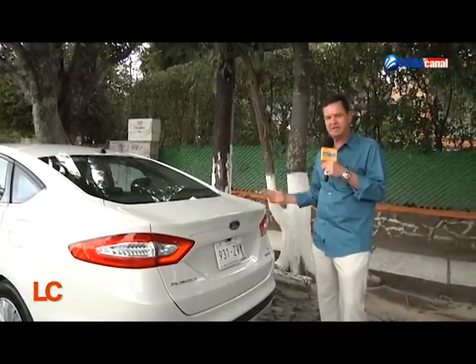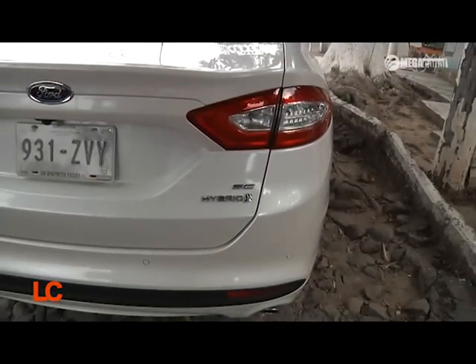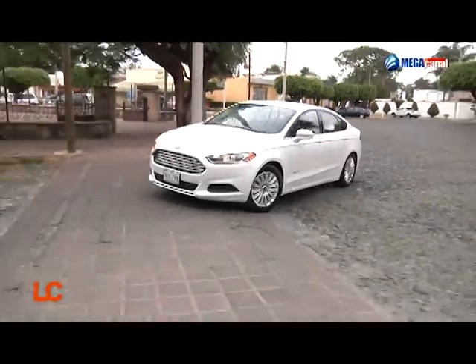La única diferencia que vemos respecto al Fusion normal es el logotipo híbrido que vemos aquí en la cajuela, que también podemos observar en la parte lateral del coche. Eso en lo particular me gusta. Me gusta el hecho de que sea un auto normal, sin tener que hacer una declaración de amor al planeta como en el caso del Prius. El Prius, como no existe uno que no sea híbrido y es estéticamente diferente a todo lo demás, lo usas con esa intención: mostrar al mundo que te preocupas por el planeta, que quieres un híbrido.